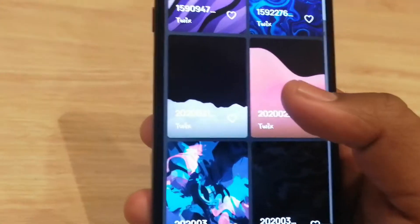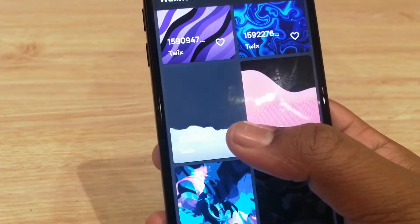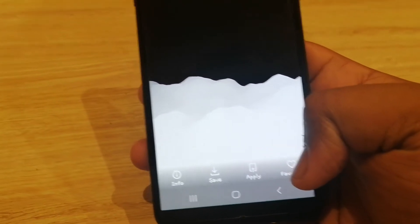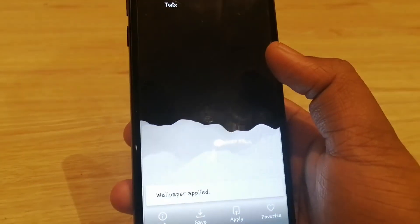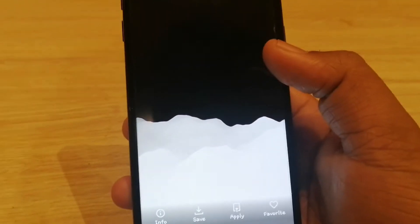Now this is a geometric wallpaper app, so it only has shapes — there's no pictures of cars or cats or anything like that. But if you do like geometric patterns, this is a great app for you. One thing to note is that it does drain your battery a little bit since it has bright colourful wallpapers, but it doesn't drain it a whole lot.